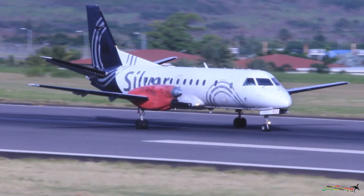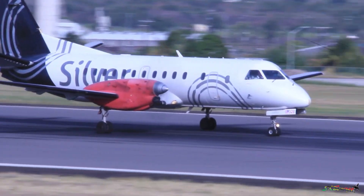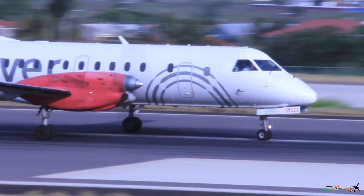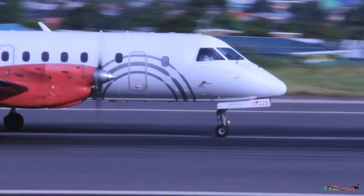Runway 030, 09. On the turn, cleared to take off, runway 07, C-1-4-1-8-7, request a left turn out. Left turn out is approved.